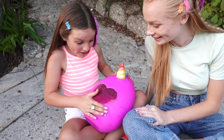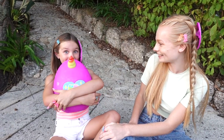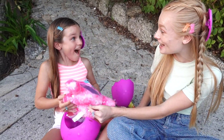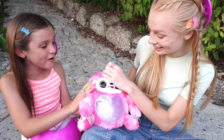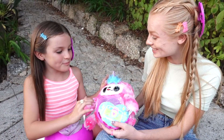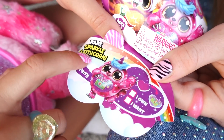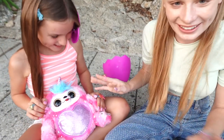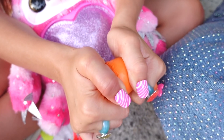Since Sienna won, she gets to open the Rainbocorn. The hatching hint reveals a camera — photography themed! They open it up and get the rare Sparkle Slothcorn — she's covered in stars and absolutely stunning! Sienna can't believe she got the rare one. It might even be the rare sparkle sloth they had hoped for earlier. She's so sparkly — everyone loves her.